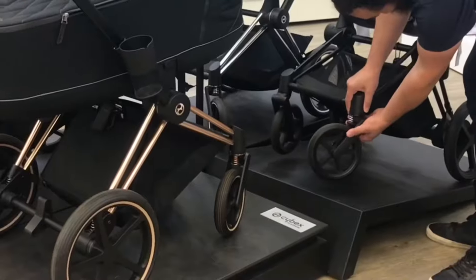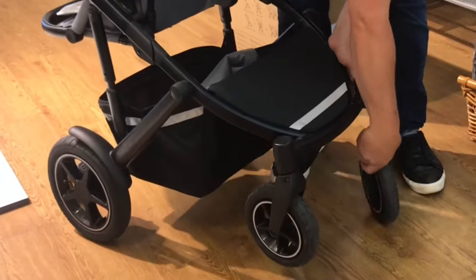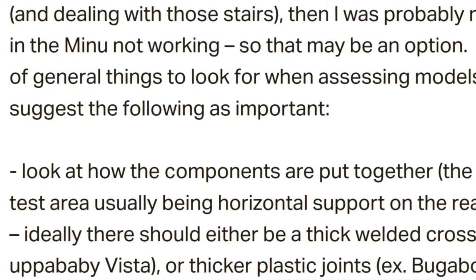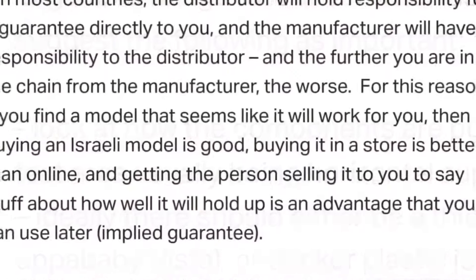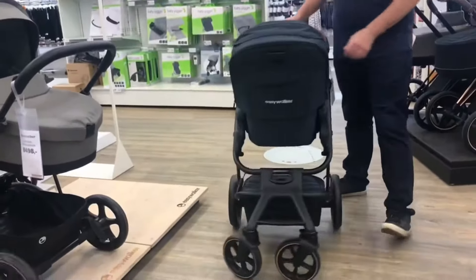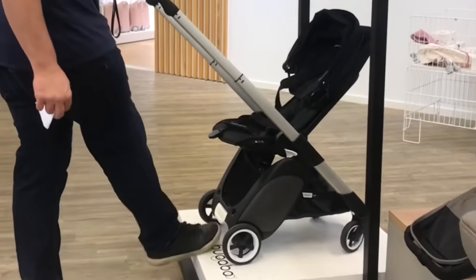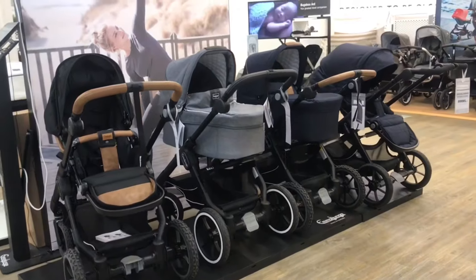A lot has changed since that video, both in terms of the market and also with our own knowledge, where almost two years of daily consultations with patrons have given us a wider and more nuanced understanding of how best to pair models with parents. So let's get started, breaking down the market into understandable categories, and explaining what each broader type of stroller excels at, and in which ways it might fail to do what you want it to.